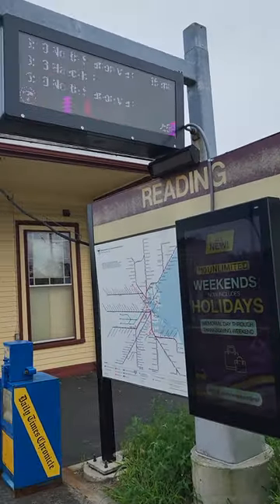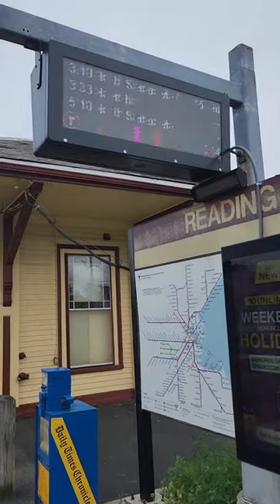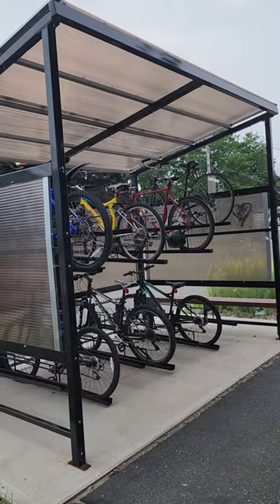But at least it has some nice screens that show a better departure board than normal other trains. It also has a pretty nice bike shelter.